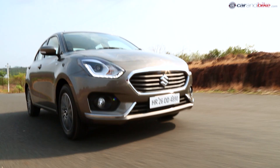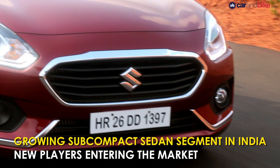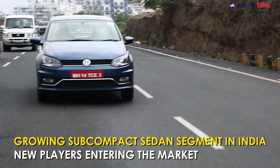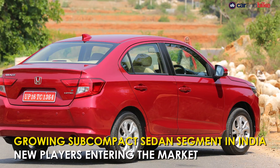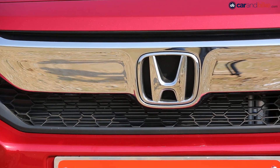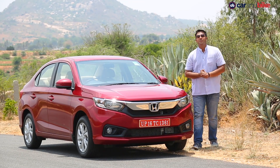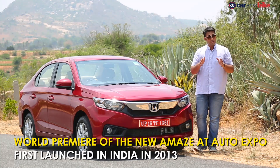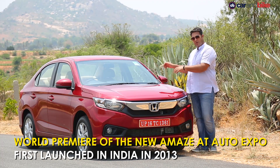The subcompact sedan segment is here to stay. With Hyundai bringing in the Accent facelift, Maruti Suzuki upping the ante with the new-gen Dzire, and Volkswagen's Ameo receiving a one-litre engine, Honda did not want to be left behind. So, five years later, comes the second generation of the Amaze. We've already told you a lot about it when we first saw it at the Auto Expo — finally we get to get behind the wheel.